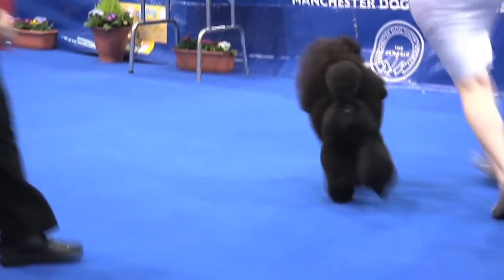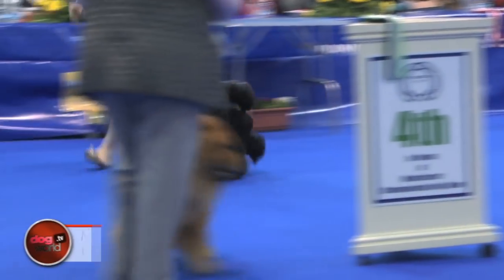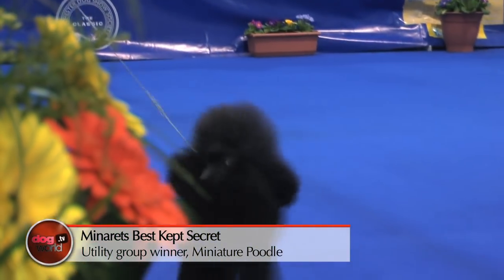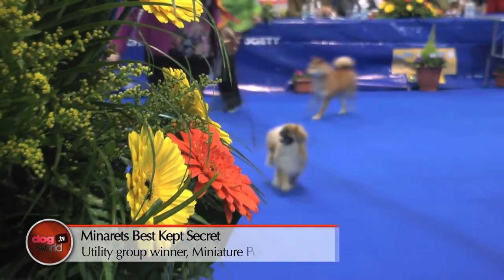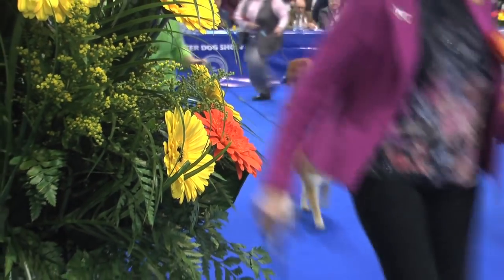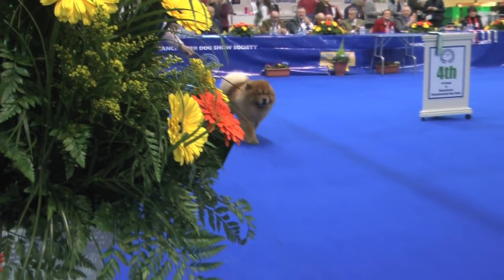And we will be able to see the Group at Manchester 2017. It's the Miniature Poodle. Group two goes to the Tibetan Spaniel. Group three goes to the Japanese Shiba Inu. And finally, group four, the Chow Chow.